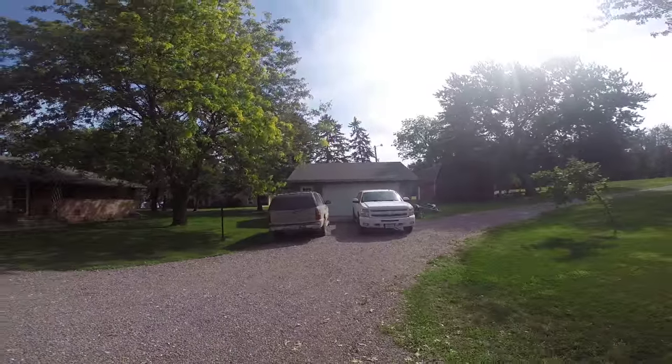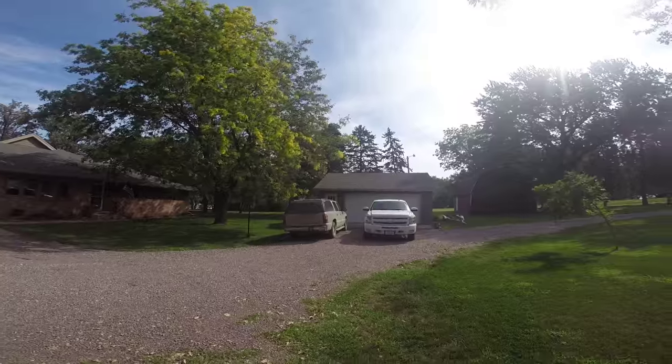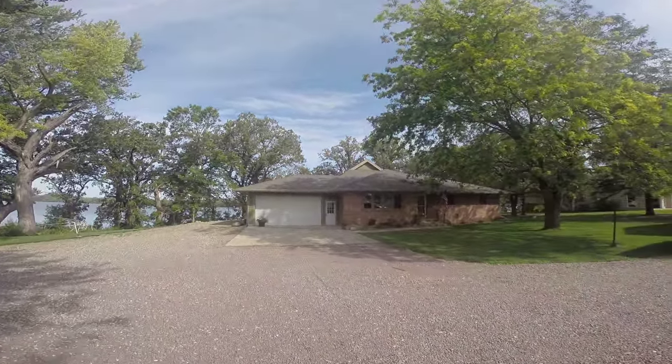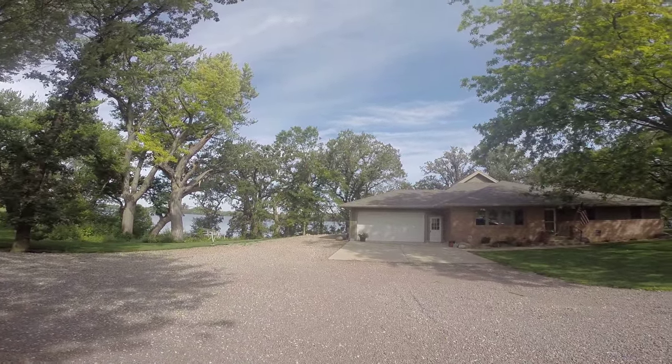In addition to having all this extra space, you've got a lot of garage space as well. You've got four garage stalls — a detached two-stall garage and an attached two-stall garage — and an additional parking spot on the west side of the house.